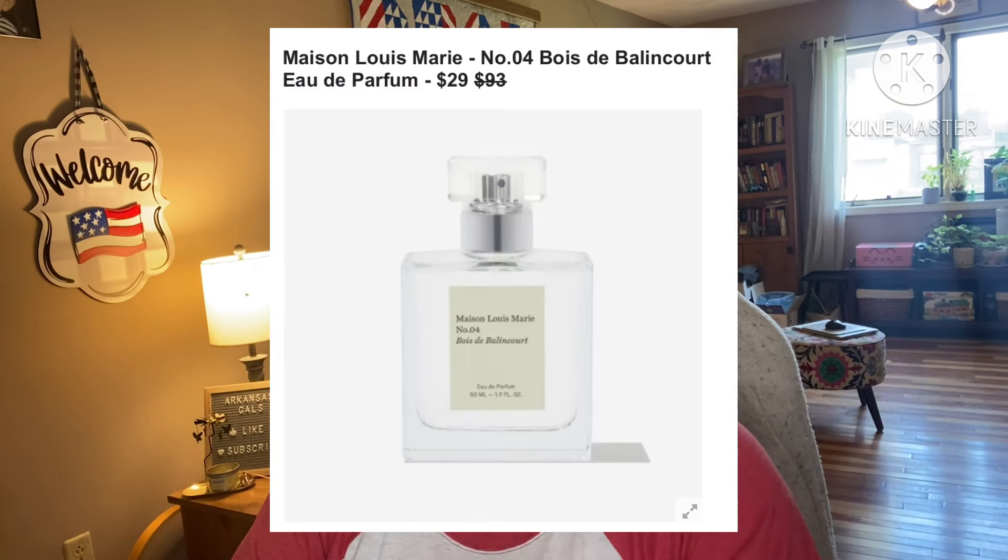Next: Mason Louis Marie No. 4 Eau de Parfum. It retails for $93, you can get it for $29. This perfume boasts warm earthy notes perfect for fall, with top notes of sandalwood and cedarwood, mid notes of vetiver, nutmeg, and cinnamon, with a base note of amber wood. It's paraben-free, sulfate-free, vegan, and cruelty-free — 50ml. Shipping to the US and Canada only.